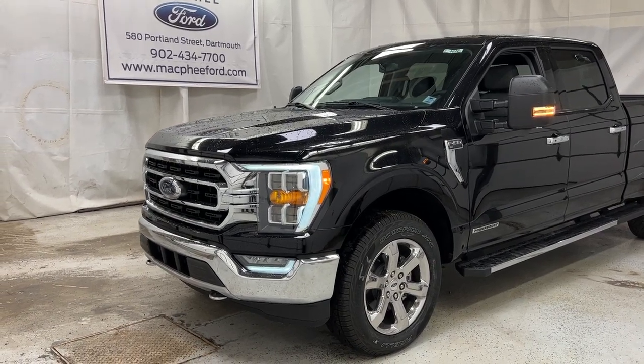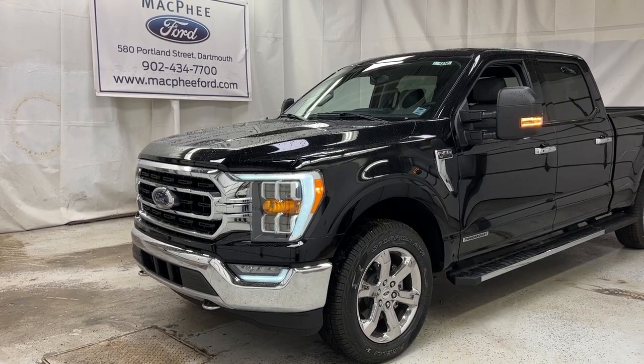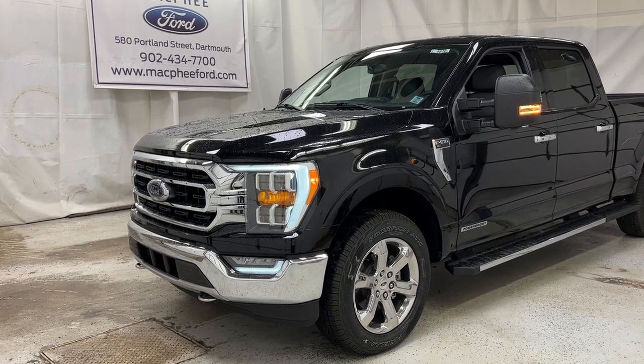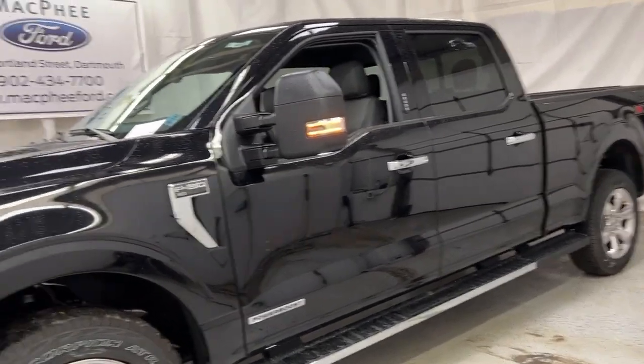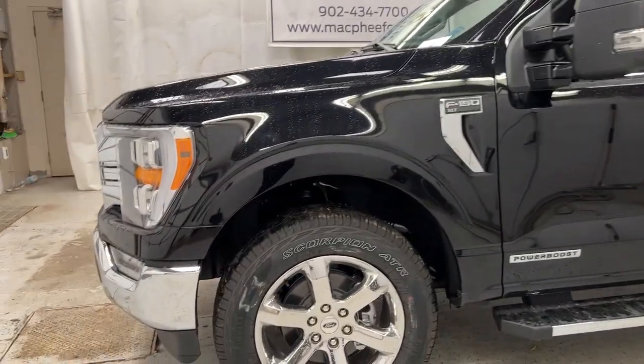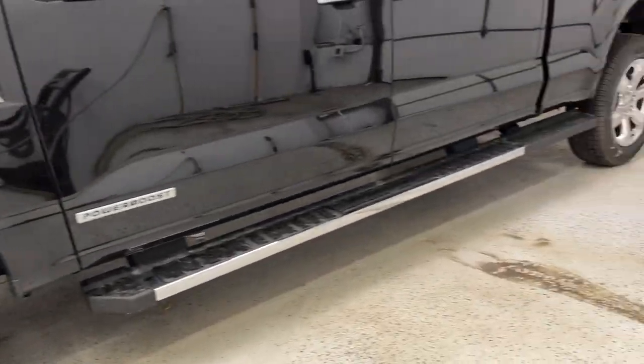Welcome back to McPhee Ford. Today we're taking a look at this brand new 2021 Ford F-150 XLT. This F-150 has the XTR pack on it, which includes more chrome where the plastic or alloy usually is — so you have the chrome wheels, chrome front bumper, and chrome side-plated running board.